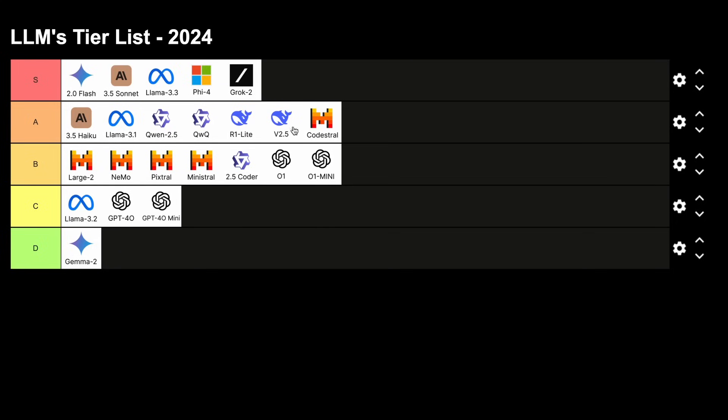Those are the major models released this year. I'm not talking about things like Gemini 1.5 Pro because there's a new generation model and they are now outdated. I'm only talking about models that I have tested or used to form my judgments. Overall, this year has been really great for LLMs, and every LLM is pretty cool.